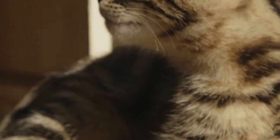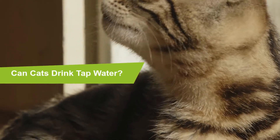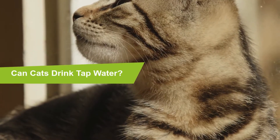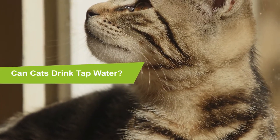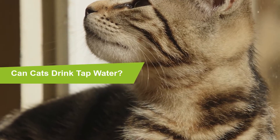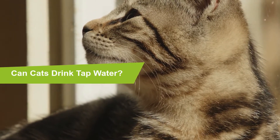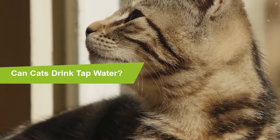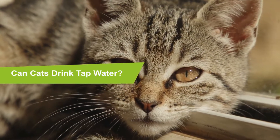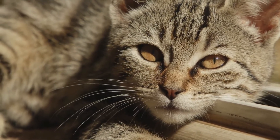Can cats drink tap water? Yes, cats can drink tap water and some cats prefer to drink tap water instead of drinking from their water bowl. Studies reveal that cats that drink from a source of running water, such as tap water, generally drink slightly more than cats that drink from a normal bowl. Experts also note that cats seem to prefer tap water to purified water. If you live in the city and have good city tap water, it should be fine for your cats, especially if you're drinking it too.